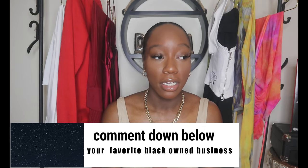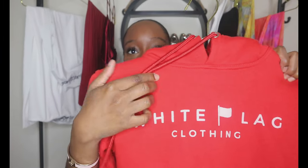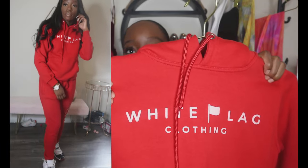Both pieces are in a small. I'll link the website down below if I can't link the individual items. This was last year's holiday edition sweatsuit — it has her logo 'White Flag Clothing' on the sweatshirt, and I also have the matching pants.